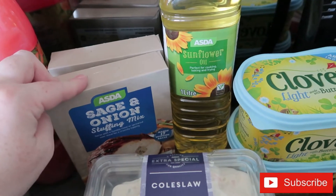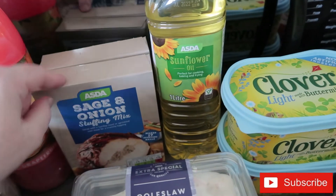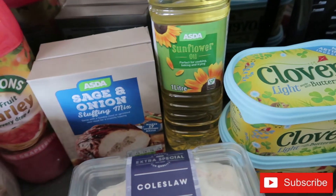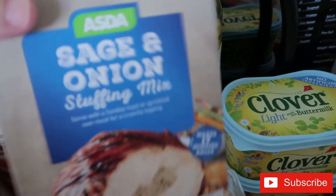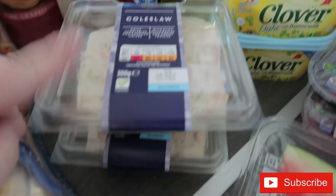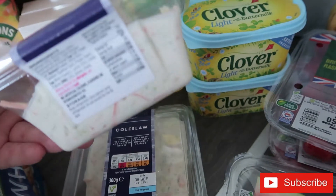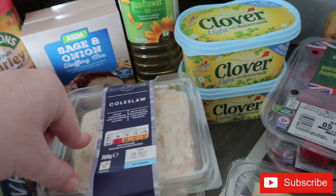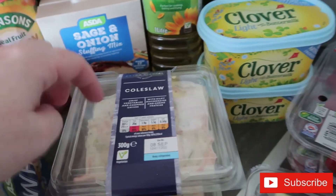I got two boxes of sage and onion stuffing — they'll go in the cupboard for a roast when Martin's home. I put loads of butter in it, which makes it really nice. I also got two lots of coleslaw because the girls love it in sandwiches and wraps — I got the extra special one, which is really nice.